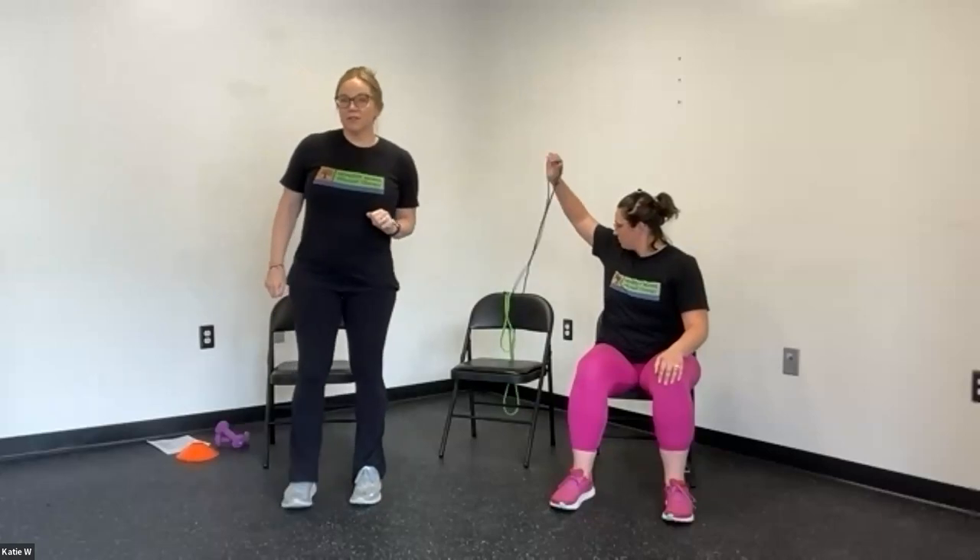We're going to do some posture exercises. I'm going to do them in standing and Katie is going to show the modified version in sitting. You can also do these standing with support of a chair in front of you, or a counter. These exercises can be done with resistance bands or a set of light free weights — or nothing. You'll still benefit from moving through these motions without any resistance.